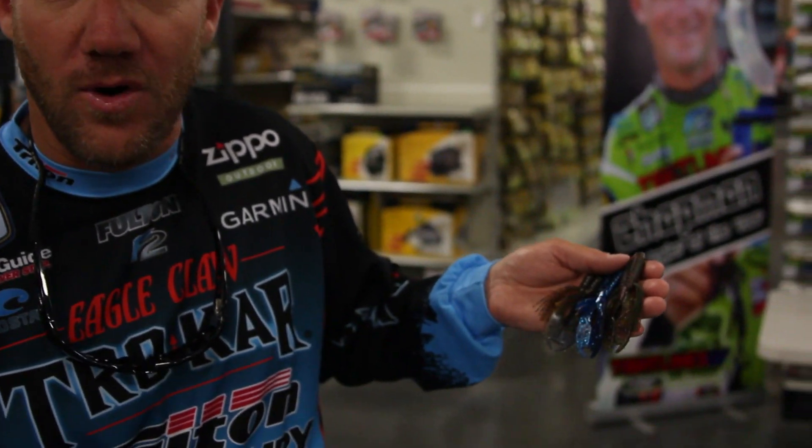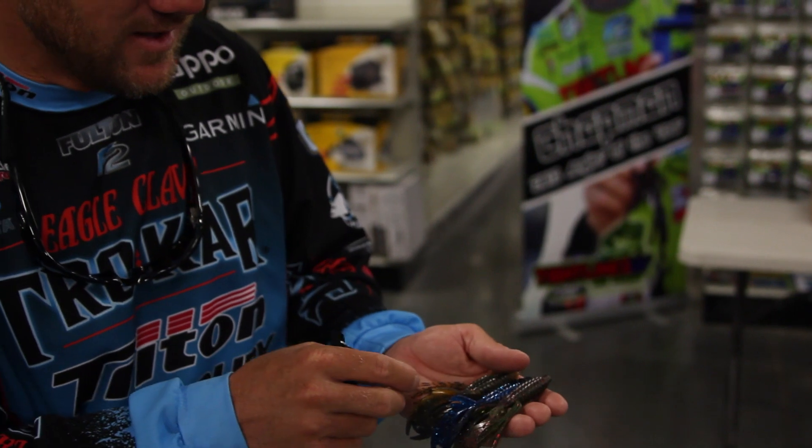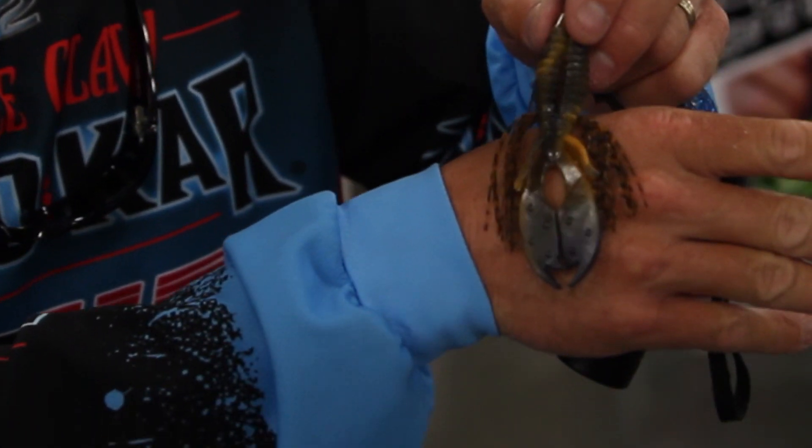I'm really excited to share with you guys the new whisker technology. As you can see, I'm holding one of my most favorite baits — the Tight Lines UV beaver. Check these out: they've got a skirt incorporated in them, which they're calling the whisker technology.